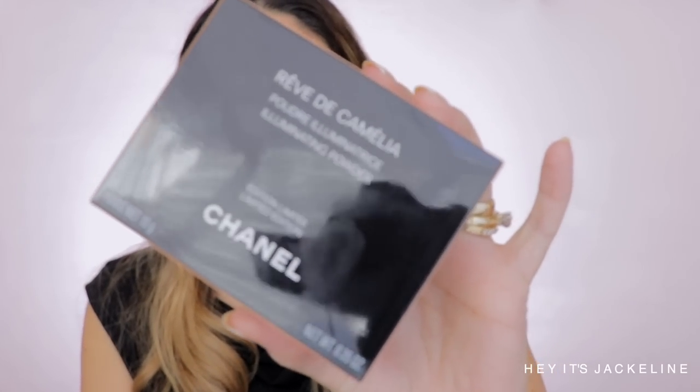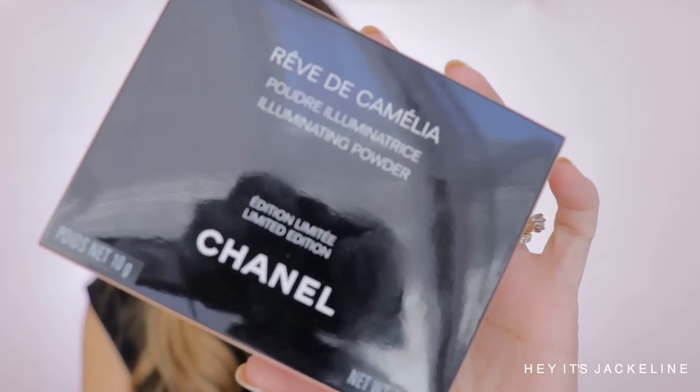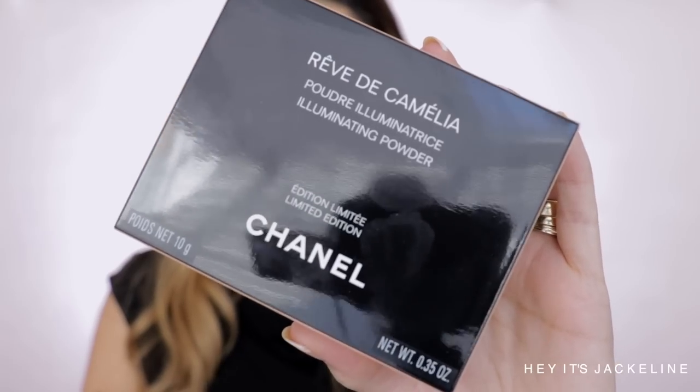I received these earrings for my birthday from my husband and my kids. I love the Camellia flower, it's just so beautiful. So anyhow, let me just take the beautiful ribbon here. This is the unicard. This highlighter is made in Italy. It has a shelf life of 18 months, it comes with 10 grams of product, and it's priced at $80.